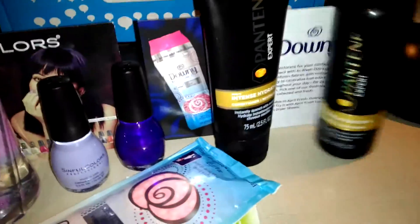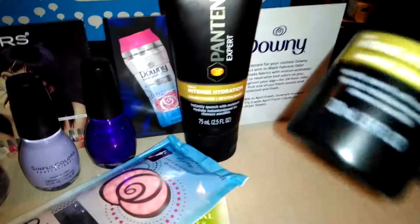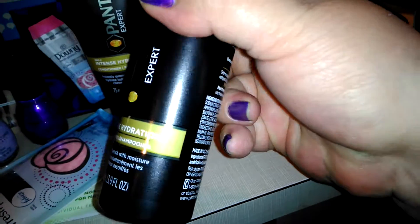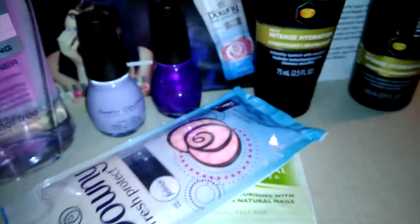And of course we have Pantene Expert. These smell good — they are Pantene, so that's just a no-brainer. Intense hydration — yes, yes, yes. Love Pantene. Always have, always will.